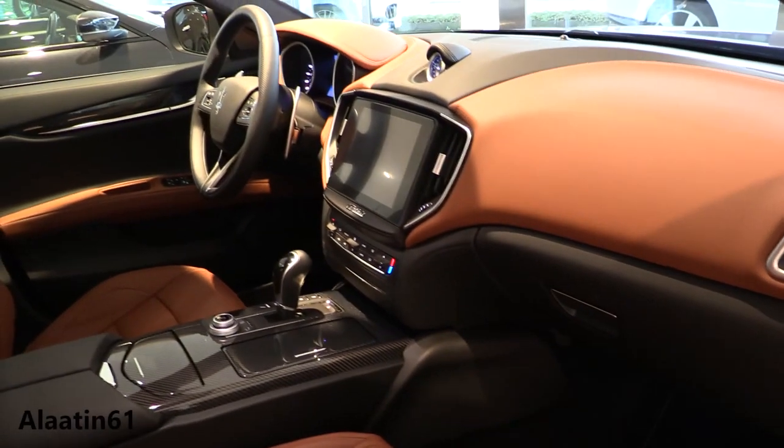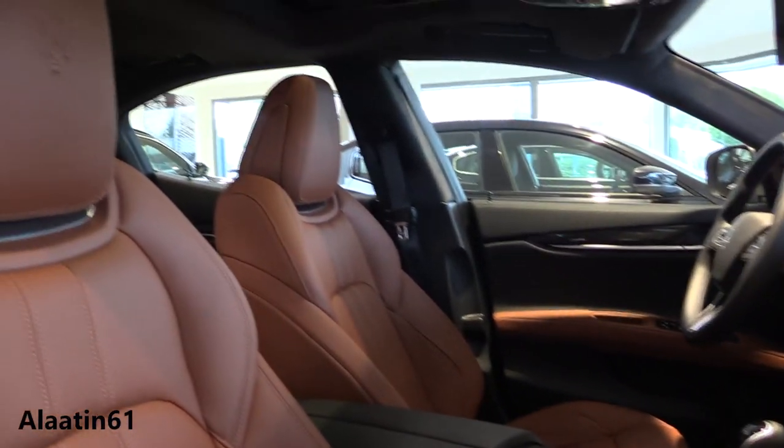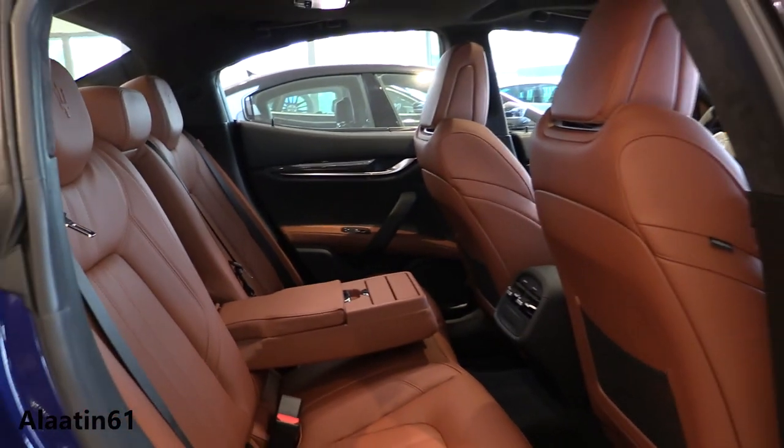The Grand Lusso emphasizes luxury and comfort, while the Grand Sport engages its driver with an athletic stance. The advanced design of the ZF 8-speed automatic transmission ensures precise gear changes and optimum performance.